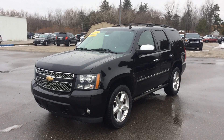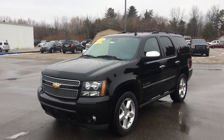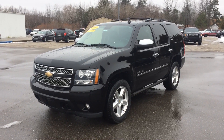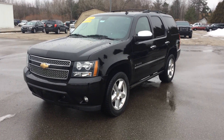Hey guys, this is Albert from Schaefer Chevrolet. I'm going to do a walk around for our customer on our 2009 Chevrolet Tahoe LTZ. I'm going to go through — he's coming from a ways away — so I want to point out any blemishes I may see on the vehicle. I'll also go over a few features. This thing is pretty loaded, it's got a lot of cool stuff on it.